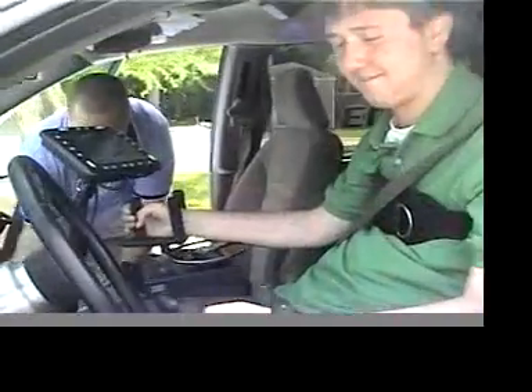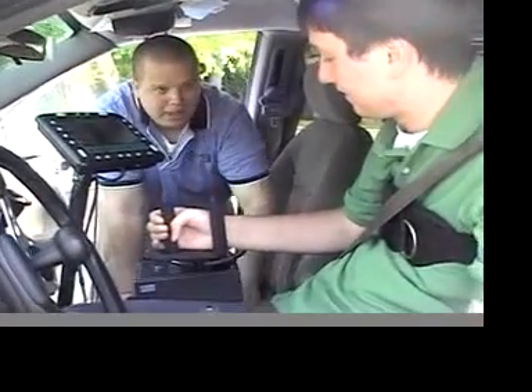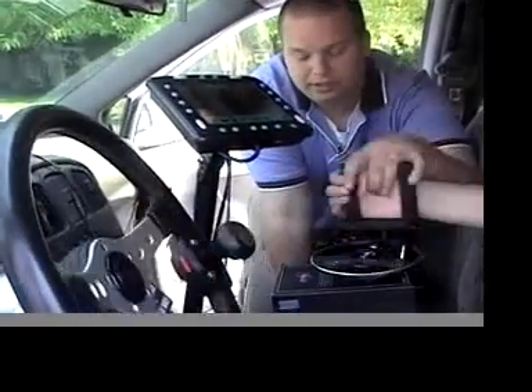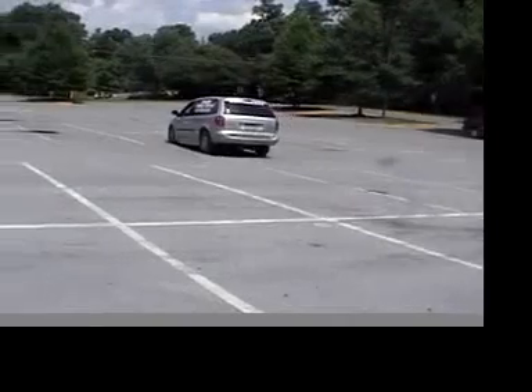In between my right hand and the steering wheel is a touchpad screen. The touchpad screen controls many of the electronic functions of the vehicle. I'm able to start the car, change gears, put it in drive mode, reverse. You're also able to control the blinkers, the windshield wipers, and any other electronic function of the car.